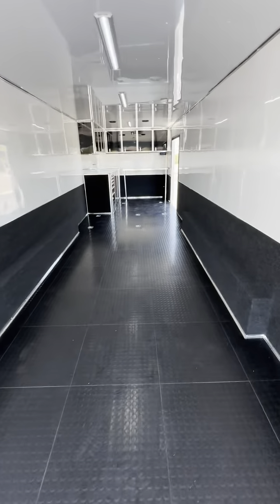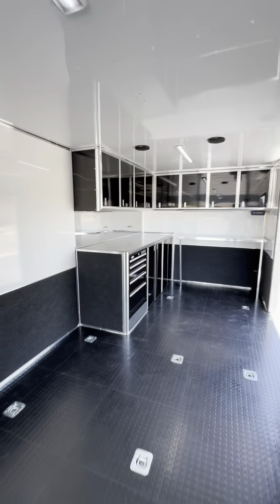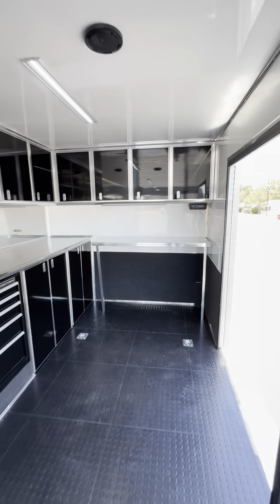Now to the inside — you've got rubber coin floor, tons of tie-downs, 110 and 12-volt lights, tons of cabinets, and a collapsible workbench.